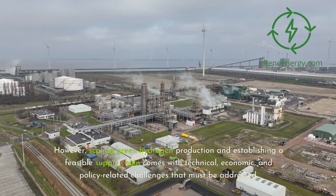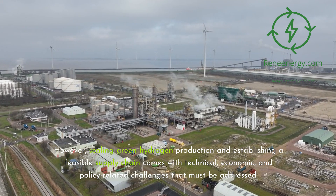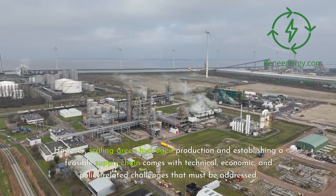However, scaling green hydrogen production and establishing a feasible supply chain comes with technical, economic, and policy-related challenges that must be addressed.